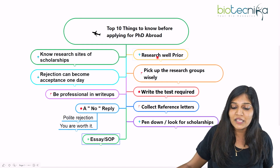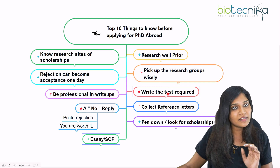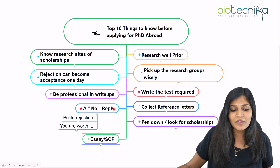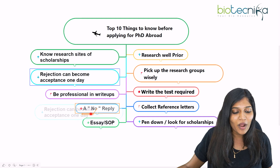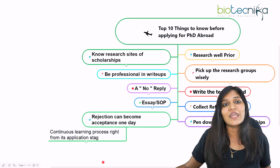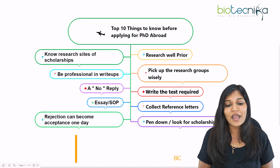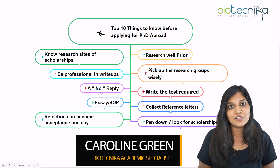So these are the top 10 things you need to know before applying for a PhD: research well, know scholarship sites, pick your research group wisely, write the required tests, collect reference letters before the deadline, note down all scholarships, be professional in your essay or SOP, remember that no reply is a polite rejection, you are worth it, and rejection can become acceptance. Keep trying — it is definitely going to be a learning process. I believe this video is helpful for all of you. Thank you so much for joining, and I'll be back with another useful video.